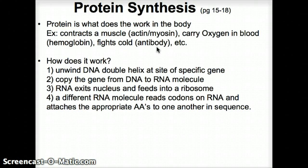Now, how does that whole thing work? Let's look at it right here on the screen. Number one, what we have to do is we have to unwind the DNA double helix at the place where we have a specific protein that needs to be made, or that needs to be accessed as a cookbook to be read, and then a protein needs to be created from that. We then copy that gene from DNA to an RNA molecular strand.